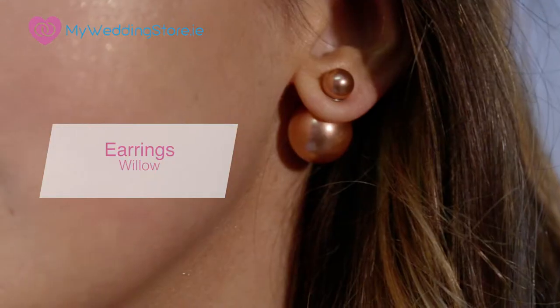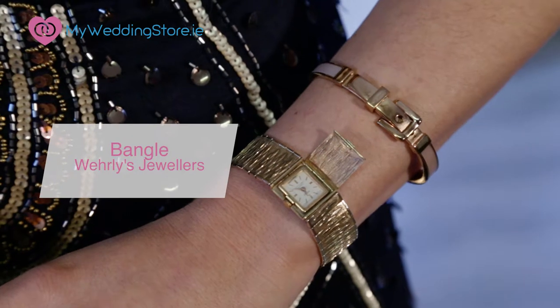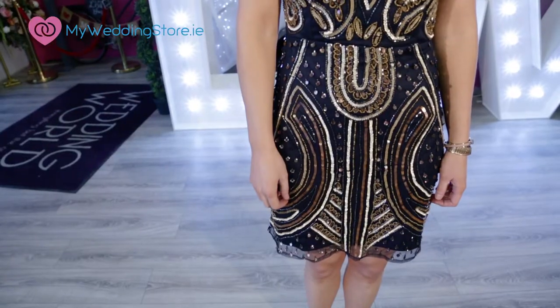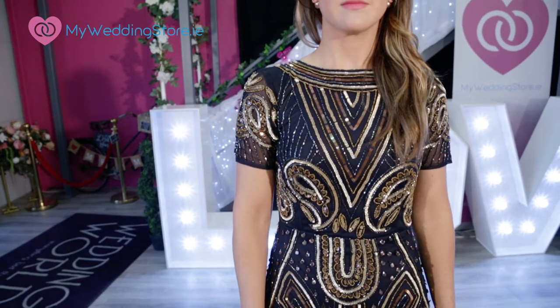I've added some copper tone earrings from Willow — a boutique I discovered recently in Galway on Galway's very first fashion trail. I've added a rose gold bangle from Tony Whirlies and a vintage wind-up watch from the Curiosity Shop. I always encourage my readers to scour vintage and second-hand stores for unique finds.